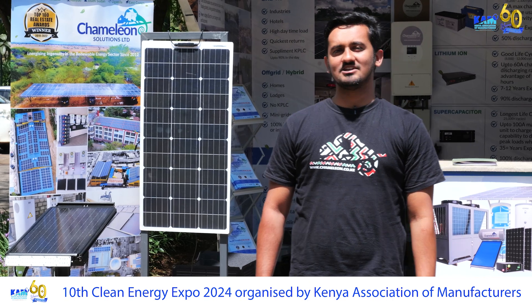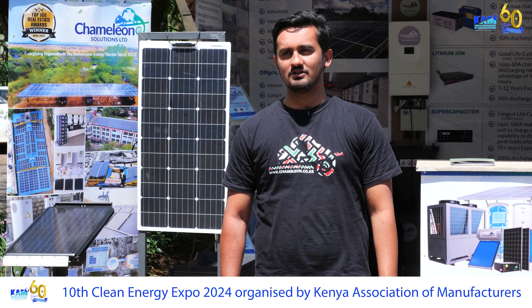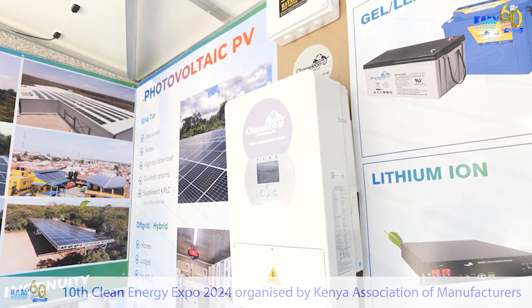We thank Kenya Association of Manufacturers for the opportunity to showcase our products and innovation.